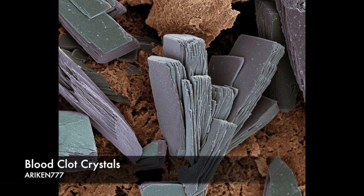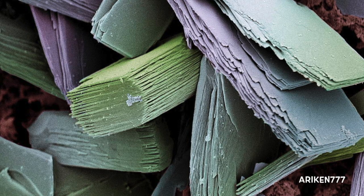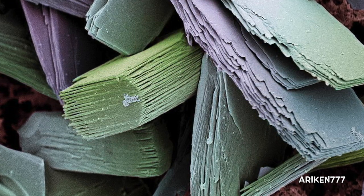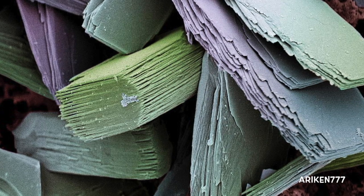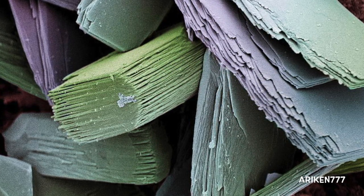Crystals of albumin from a blood clot. Albumin is the most abundant protein in the blood plasma. When the skin is cut, small blood vessels are ruptured, releasing blood. Some proteins in the blood plasma, such as albumin, harden in the air to form crystals over the wound. Other blood proteins then help form a clot over the wound, preventing excessive blood loss and keeping the wound free of bacteria and other foreign bodies.